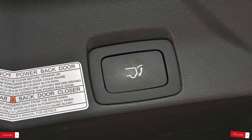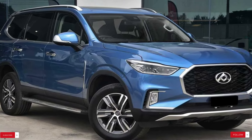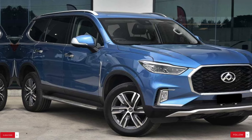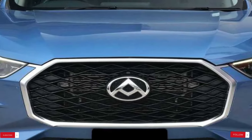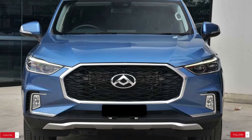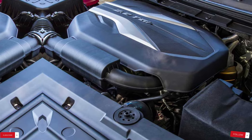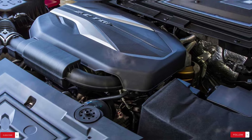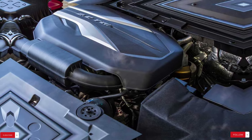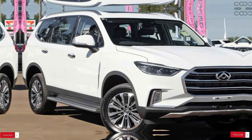Exterior design and aesthetics. Externally, the LDV D90 cuts an imposing figure on the road, with its bold and rugged design reminiscent of traditional truck-based SUVs. Built on the same base as the T60 dual-cab pickup truck, the D90 shares similarities with other large SUVs in its class, such as the Mitsubishi Pajero Sport and Toyota Fortuner. Under the hood, the LDV D90 offers two engine options: a 160kW petrol engine and a 158kW diesel engine. Both engines are mated to different gearbox options, providing drivers with flexibility and performance on the road.